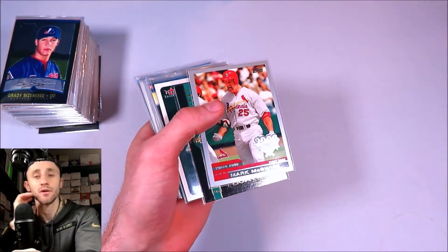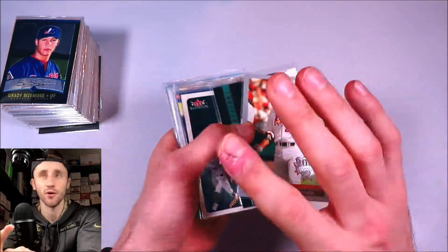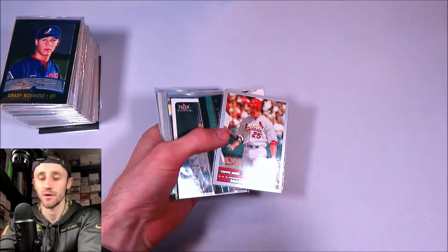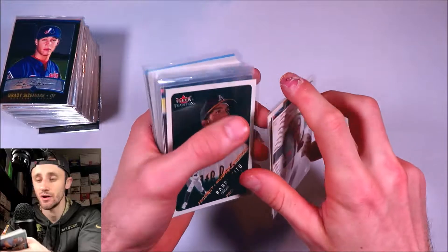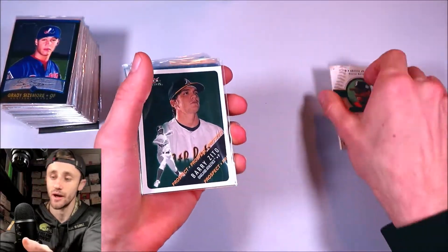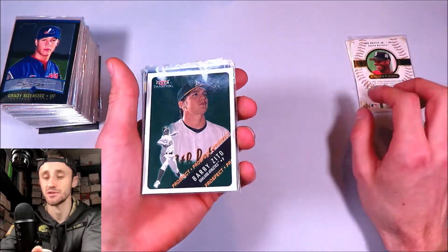Cards weren't super popular and the market was really trying to appeal to a lot of different people, so they were trying all sorts of different things — die cuts, embossed cards, parallels, all these fancy different things, different sets, high-end stuff. And a lot of it stuck. We still see the patches and the autographs nowadays, but things like the embossed stuff we just don't see very much anymore.